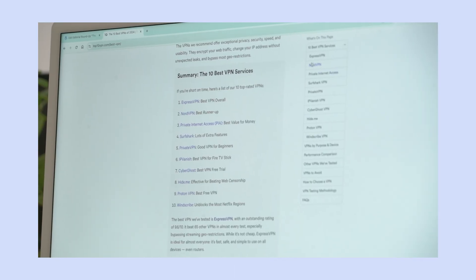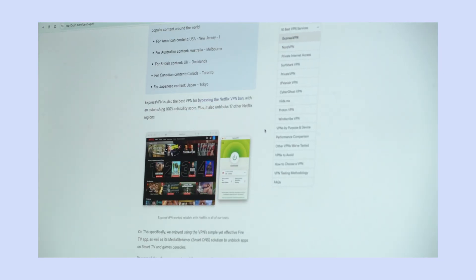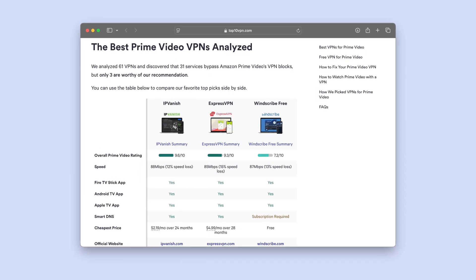Solution 7: Upgrade to a better streaming VPN. Sometimes you just have to admit that your VPN isn't one that works with Amazon Prime Video. There's a good number of ones out there that do work, at least according to our testing. Take a look at our list of the most reliable VPNs for unblocking Amazon Prime Video and see which one takes your fancy. At the time of filming this, ExpressVPN is the best option. I'll put links to all this stuff in the video description if you want to take a further look.